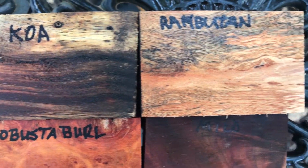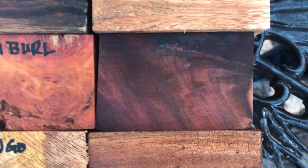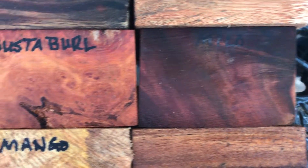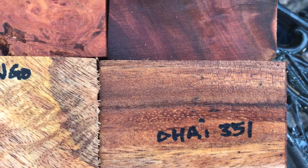We've got a beautiful piece of coal right there, Rambutan with that crazy wavy grain pattern, a nice piece of milo with some good color in that, Robusta burl, a nice colorful piece of curly mango right there, and then a beautiful piece of Ojai.